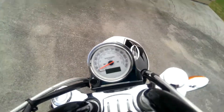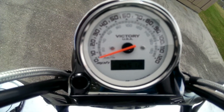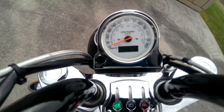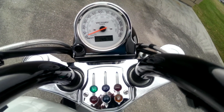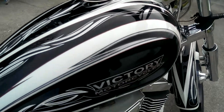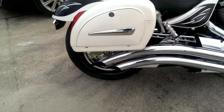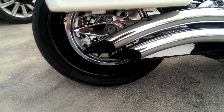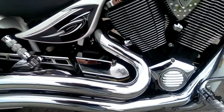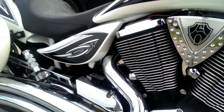And we'll start it up. You can see on the mileage there — you've got right at 14,512 on the mileage. And we'll start it up.